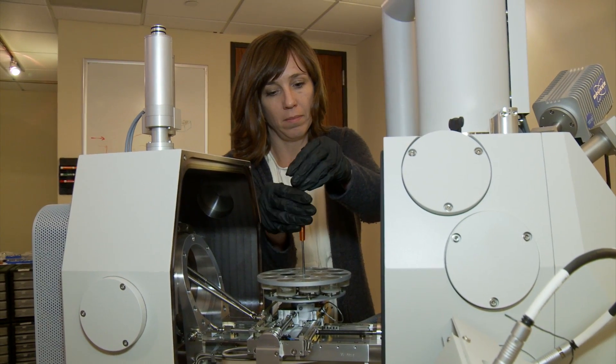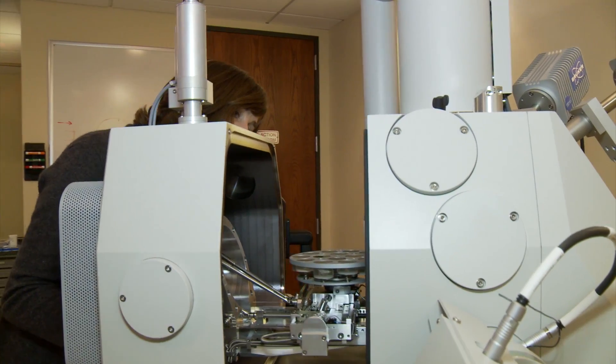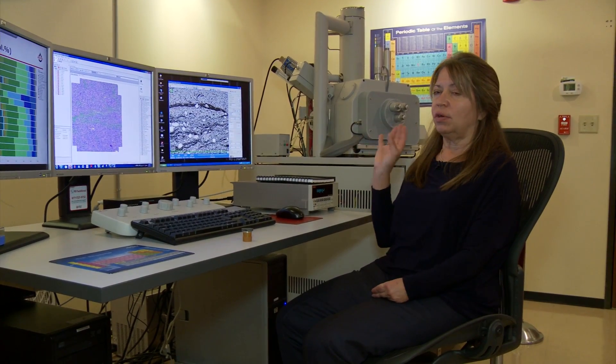We decided to take a deep dive into the current state of scanning electron microscope technology. That led us out to Beaverton, Oregon, and to a company called FEI — and that's really where the light went on for us. We had the opportunity to really see technology that would allow us to see right down at that scale and start to answer those questions about the relationship of pores to oil molecules.